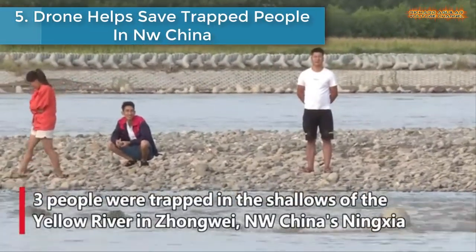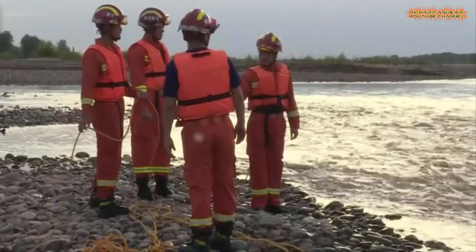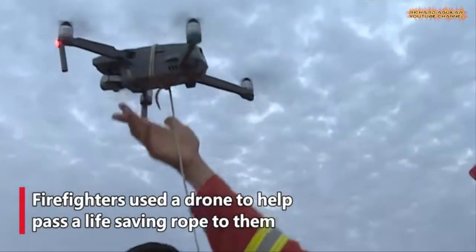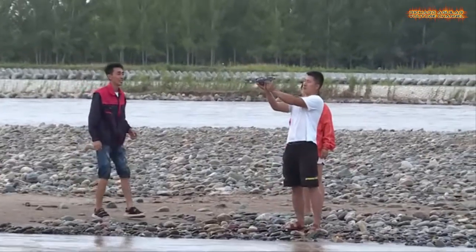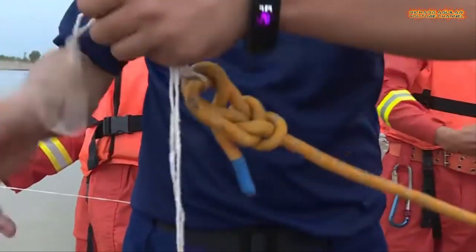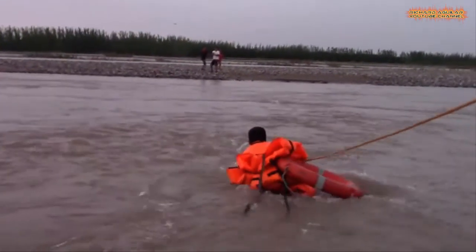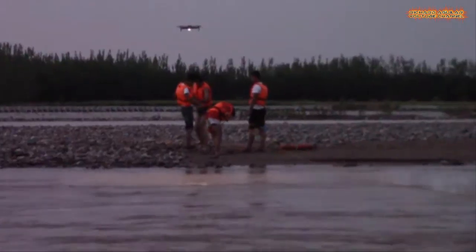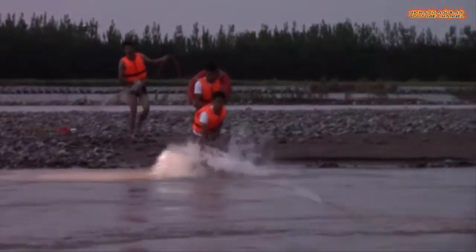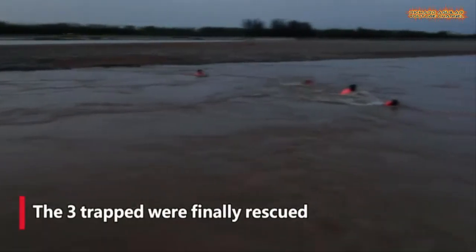Number 5 is a drone that helps save trapped people in Northwest China. Firefighters in Zhongwei, Northwest China's Ningxia, were encircled by rising water when looking for stones in the river. Firefighters used a drone to help pass a life-saving rope to them. A firefighter crossed the water and reached the trapped people along the rope. The three trapped were finally rescued.